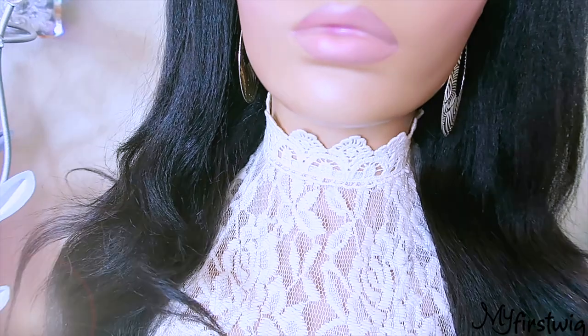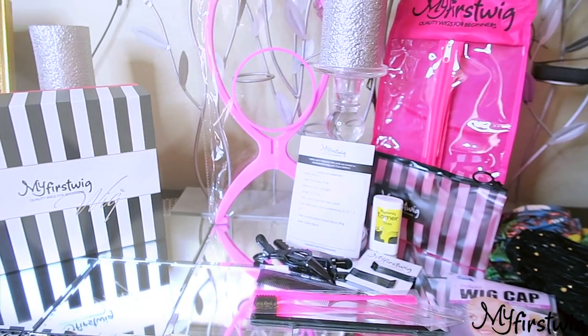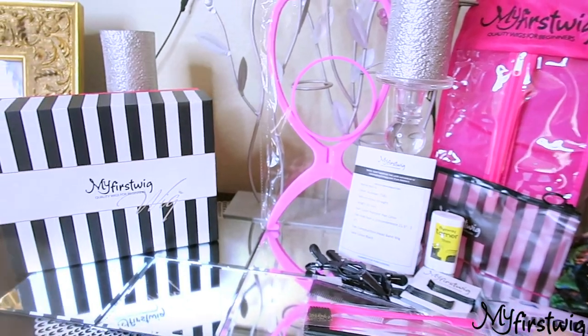Make sure you check out My First Wigs — they have amazing units and a huge collection of all types of wigs. I'll link all of their information down below, because I'm pretty sure you'll definitely want to check them out.